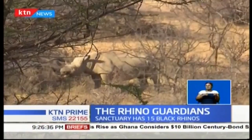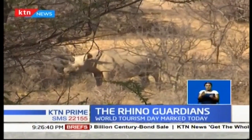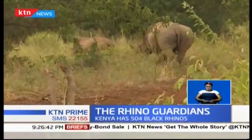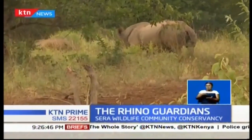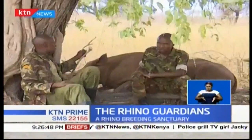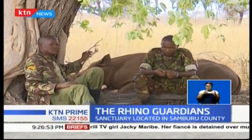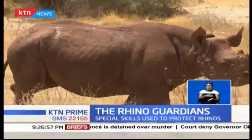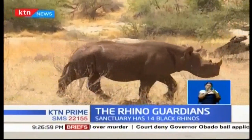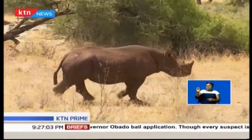Kenya, the hub of tourism, is home to some of the most indigenous species globally. The gestation period of the black rhino is one year and four months; therefore, patience in increasing the rhino population is key. As the world marks World Tourism Day, efforts such as community conservation will go a long way into restoring the population of the black rhino. George Maringa, KTN News at the Serra Community Conservancy in Samburu County.